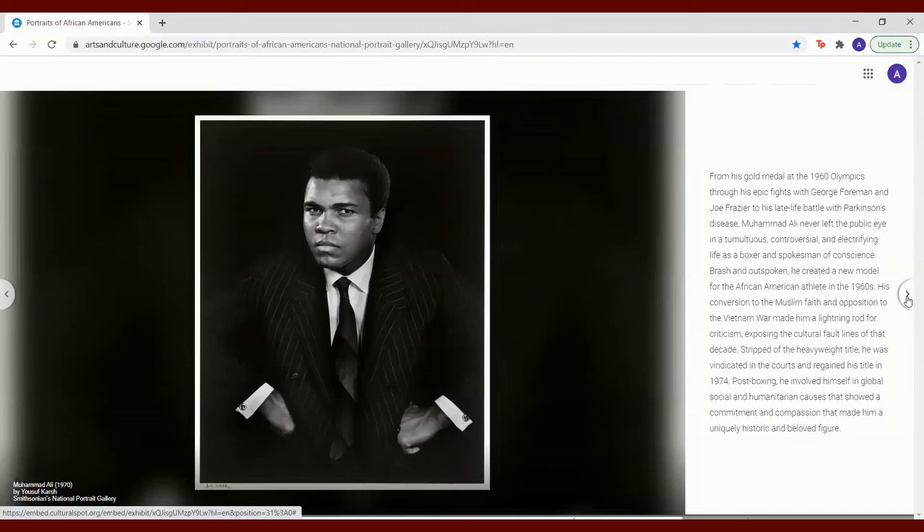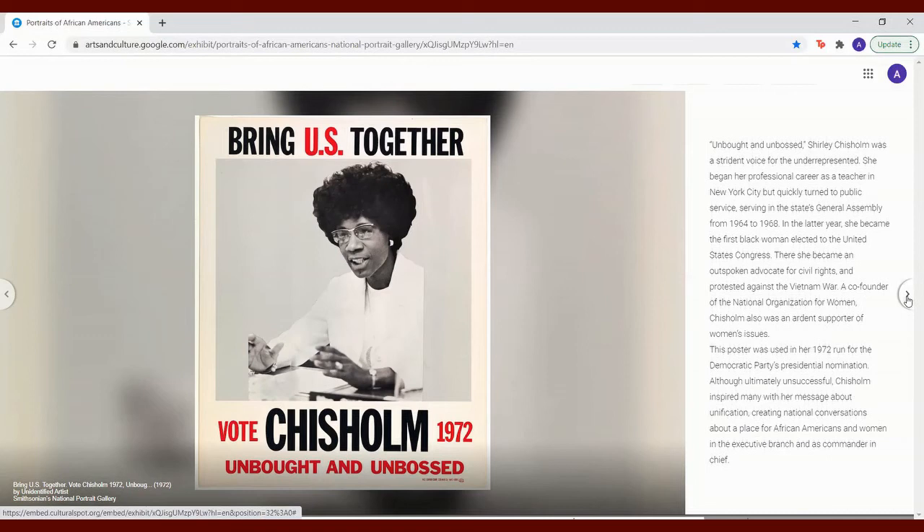Unbought and unbossed, Shirley Chisholm was a strident voice for the underrepresented. She began her professional career as a teacher in New York City, but quickly turned to public service, serving in the state's General Assembly from 1964 to 1968. In the latter year, she became the first Black woman elected to the United States Congress. There, she became an outspoken advocate for civil rights and protested against the Vietnam War. A co-founder of the National Organization for Women, Chisholm was also an ardent supporter of women's issues. This poster was used in her 1972 run for the Democratic Party's presidential nomination. Although ultimately unsuccessful, Chisholm inspired many with her message about unification, creating national conversations about a place for African Americans and women in the executive branch and as commander-in-chief.